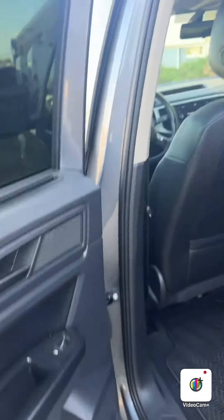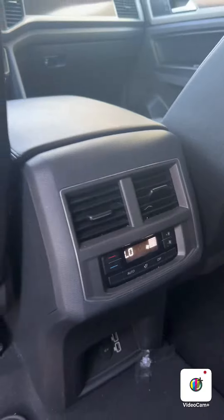Hopping into the back here. Does have sunshades in the rear. No rips or tears in the leather. Does have rear temperature control as well.